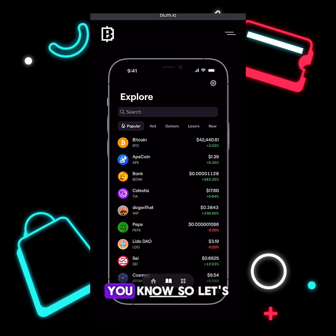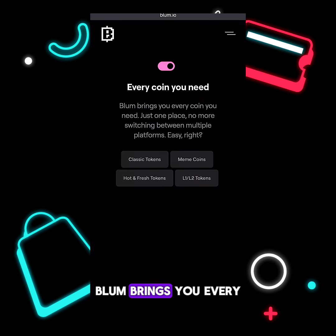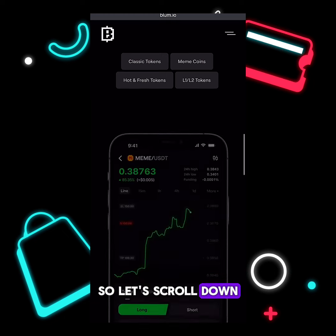This project is very unique and solid, and I believe their airdrop would be a blast. It says here: 'Every coin you need, Bloom brings you — just one place, no switching between multiple platforms.' You can trade your classical tokens, meme coins, hot and fresh tokens, and layer one and layer two tokens. That's a lot of utility.